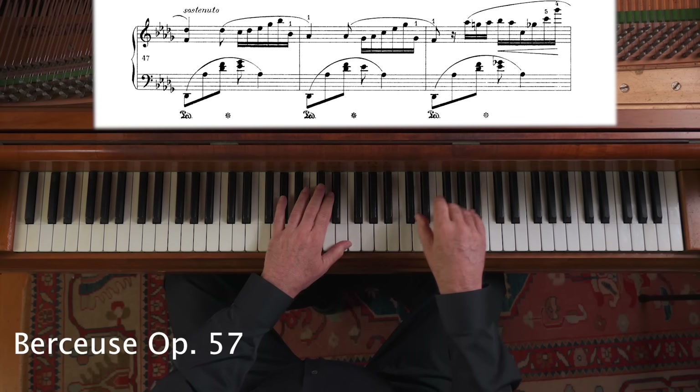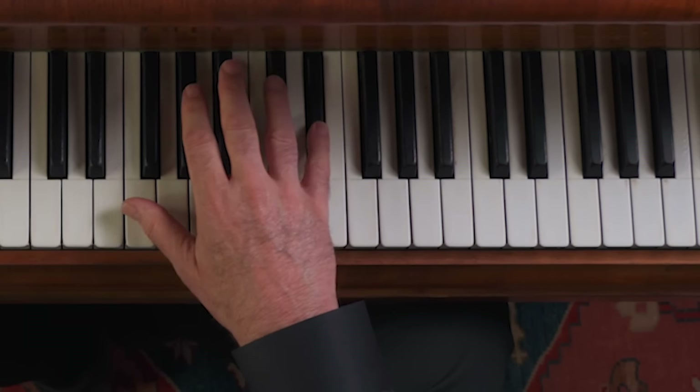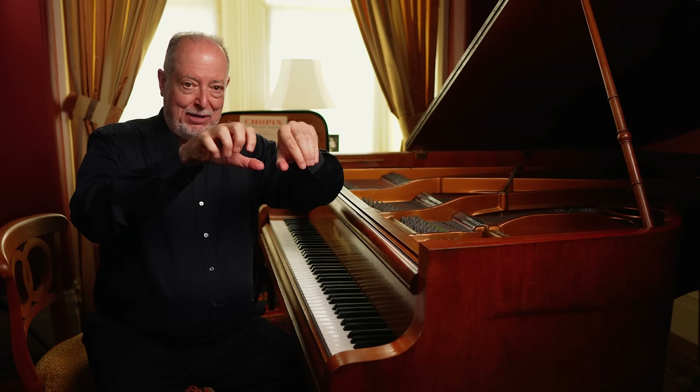Chopin did this very much on purpose, not just for finger gymnastics and development, but to secure a smoother and better legato. In 1830, when he invented a lot of this, nobody else had quite figured out the physiology of the hands so well. We were taught to play with hands in a very neat position and just pass the thumb under as necessary, with no twisting. Chopin understood that keeping your hands still rather than flexible flew in the face of nature.